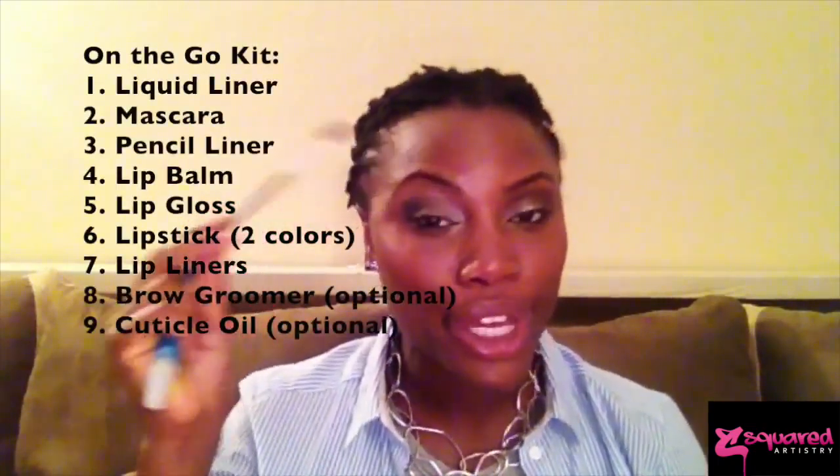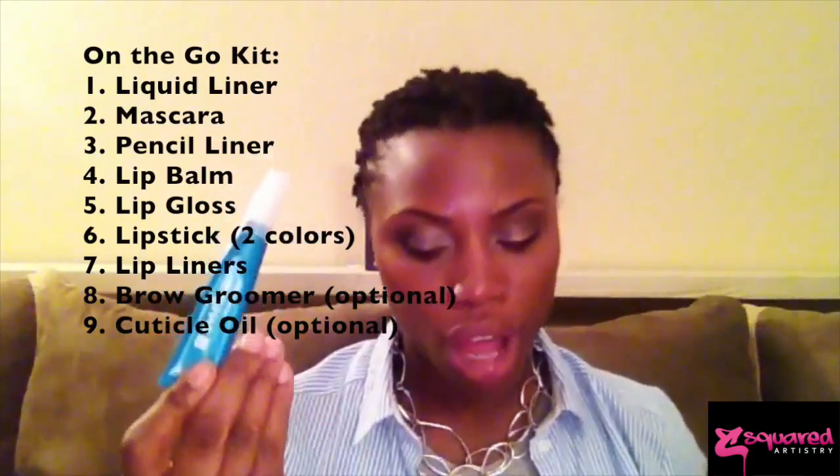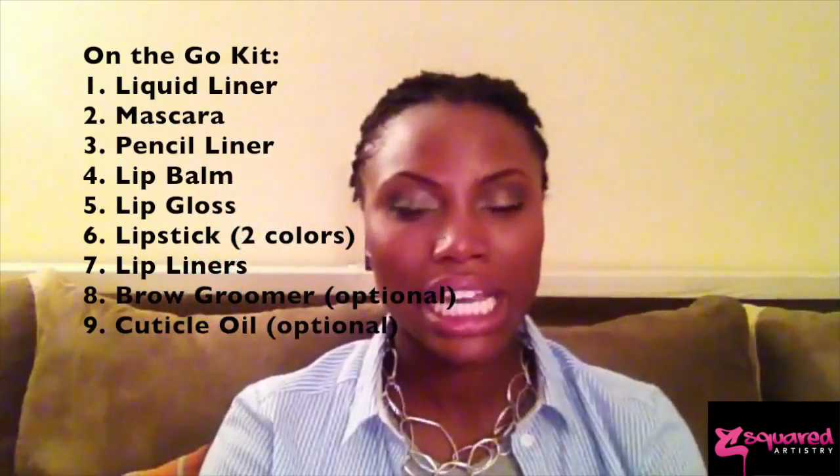I have a gloss that's a little more soft and neutral, which is Cis by MAC, and then I also have Flat Out Fabulous, which has a nice pinky tone. And of course I have my liners to go with it — my Night Moth and my Chestnut liner. In my small kit I also bring a brow groomer just to keep those brows in check. I also bring a cuticle oil — this is a brush-on cuticle cream by Sally Hansen called Cuticle Rehab. It helps keep the nails and cuticle bed nice and moisturized, and you can get it from any drugstore.